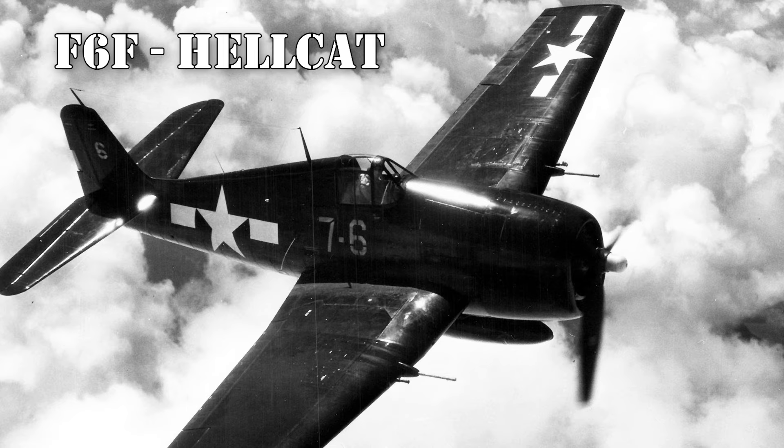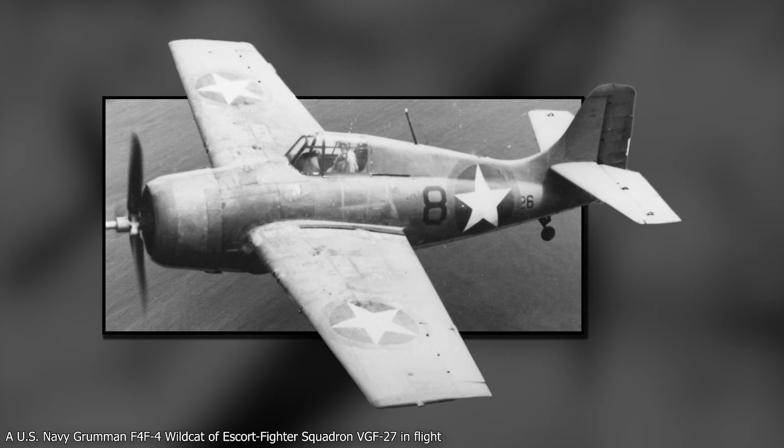The Grumman F-6F Hellcat was an American carrier-based fighter aircraft. It was designed to replace the F-4F Wildcat, which had been the main fighter of the US Navy since its introduction in late 1940.